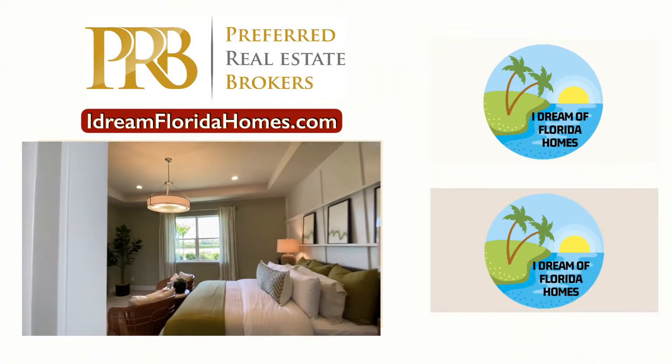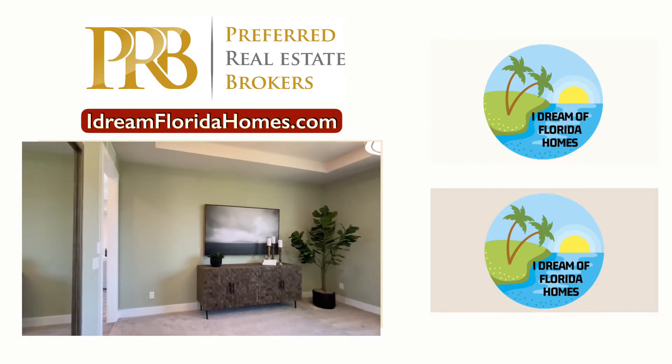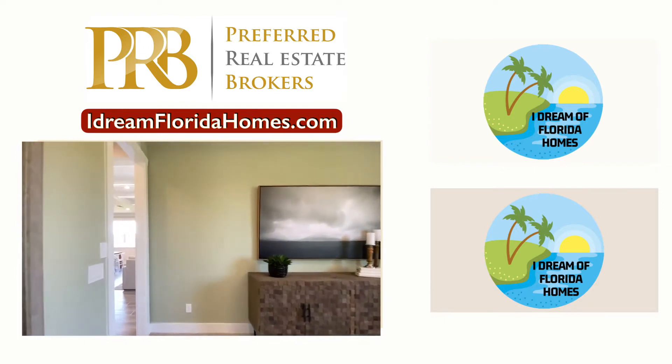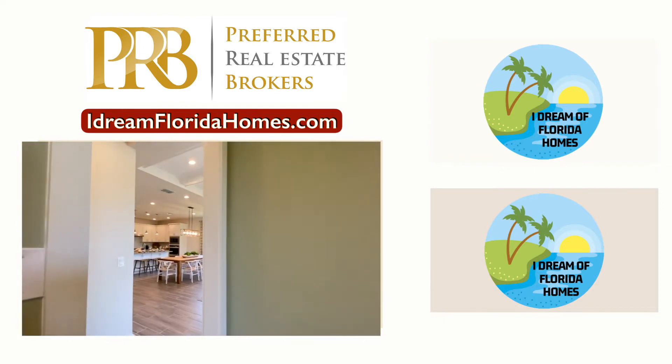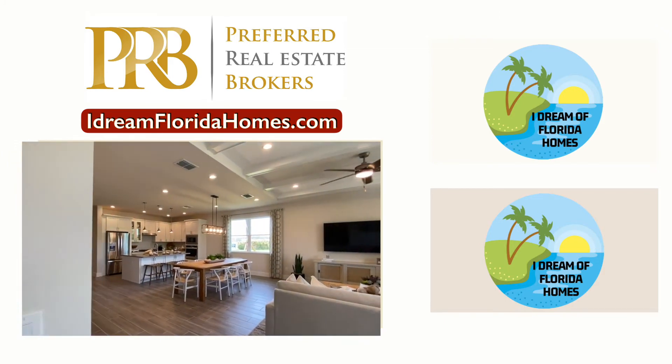And that's it for this tour. But please, let's continue on to this other luxury home — I think you're going to love this one also. Thanks for watching I Dream of Florida Homes, where we make your dream a reality.